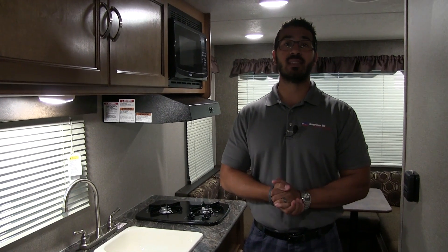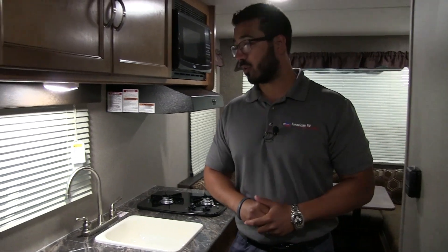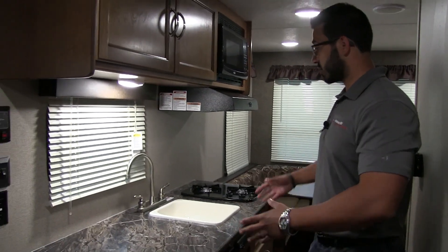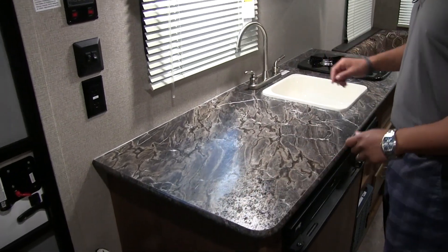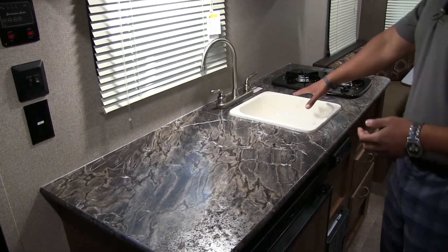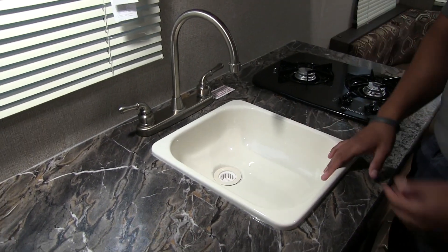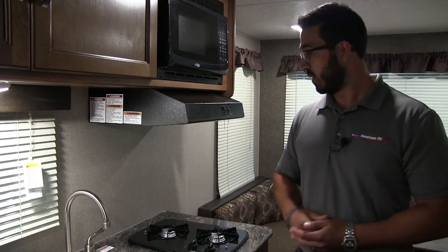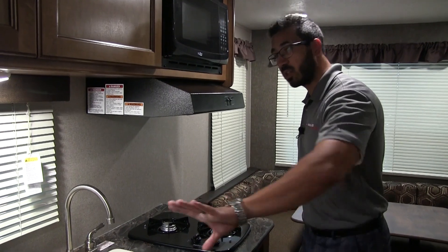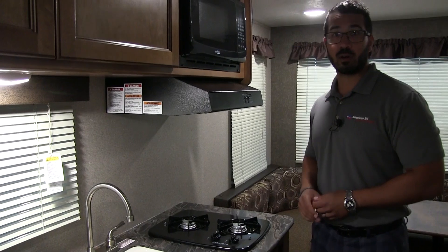Welcome to the inside of the 2018 Springdale Mini 1750RD. This particular model is in the vineyard interior. Let's start in the kitchen. For being a small camper, this actually has really good prep space — you have this entire area right here plus space right next to the sink. Single bowl sink, but in a camper this size it's really all you need. It does have a high-rise faucet, so it's easier to wash and rinse dishes. Over to this side you have the double burner. They changed the orientation a bit to help give you more prep space — just make sure you're careful not to reach over the burner when it's on.